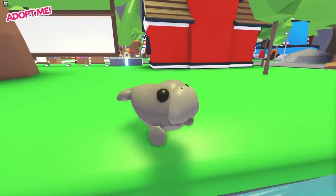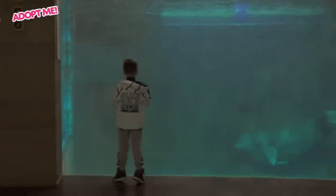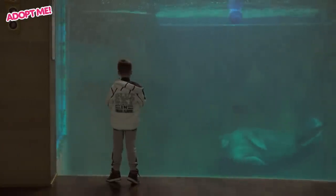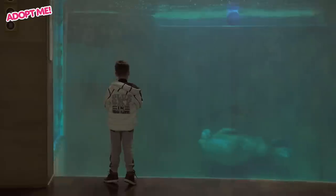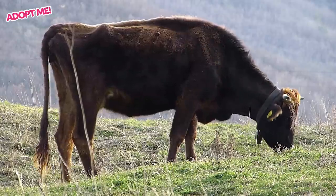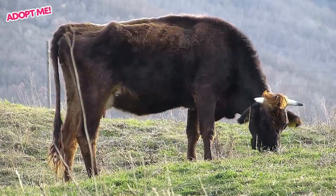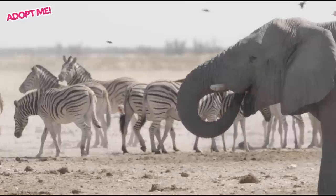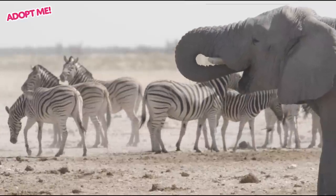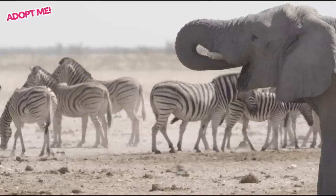Dugongs are pretty interesting to look at with their dolphin-like tails and strange stubby front flippers. They're actually related to manatees, but unlike those animals, dugongs specifically stay in the water. A lot of people refer to dugongs as sea cows, because they spend most of their time eating seagrass, whether it's day or night. While they're called sea cows, both dugongs and the manatee are closer to elephants than any other animal.